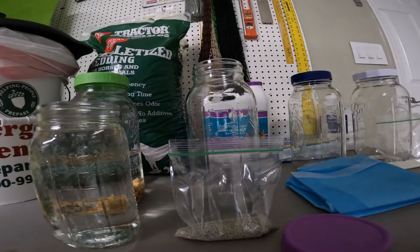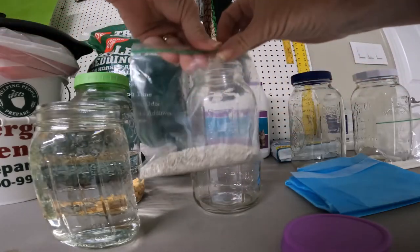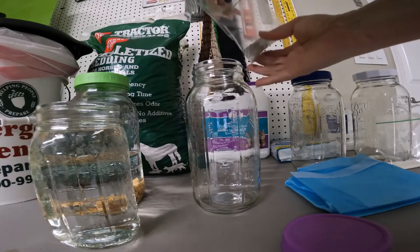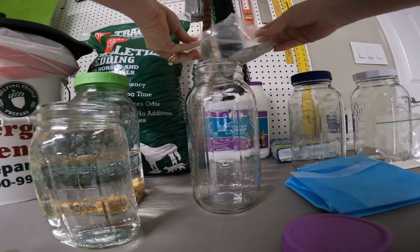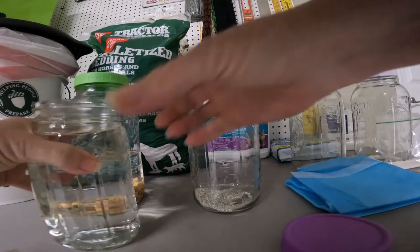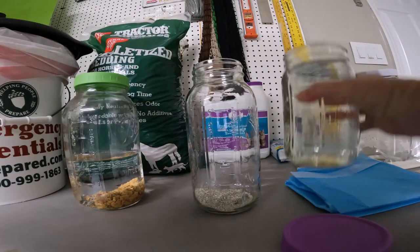Next up is the scoopable cat litter. We weighed out one ounce of scoopable cat litter, and again, one quart of water.